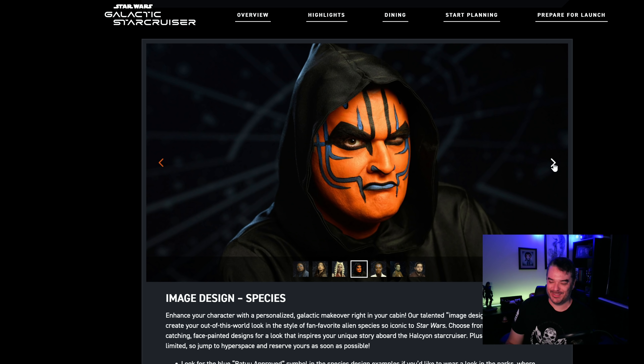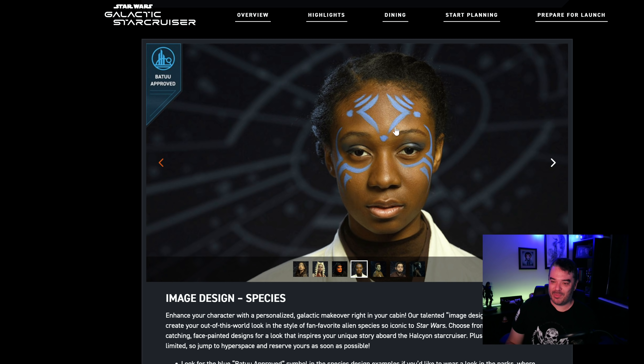This is not Batu approved. And you want to know something? I don't blame them. This shouldn't be walking around a theme park. This is Batu approved — all right. It's nothing but a couple of lines.